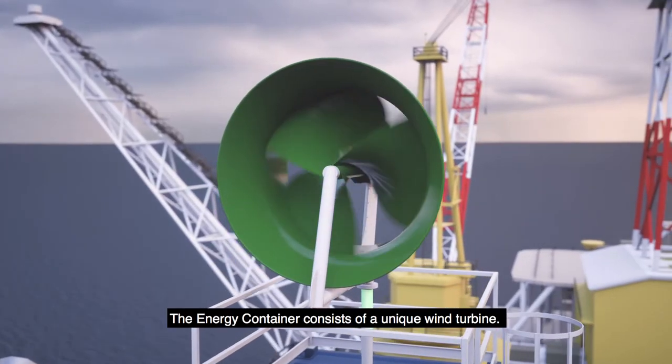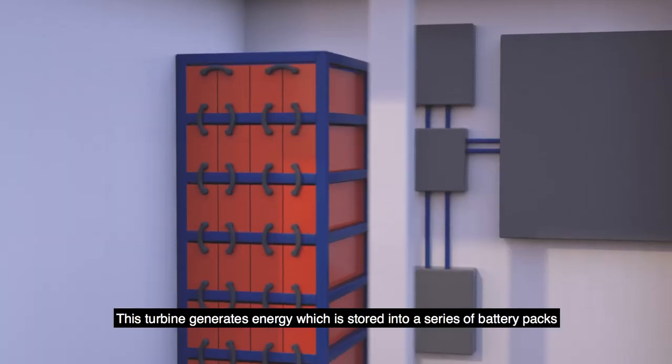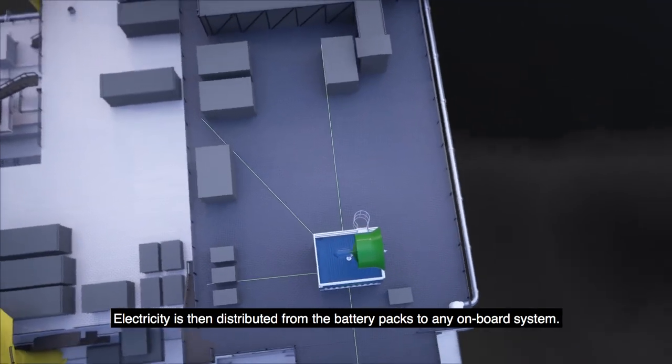The energy container consists of a unique wind turbine. This turbine generates energy which is stored into a series of battery packs via an inverter. Electricity is then distributed from the battery packs to any onboard system.